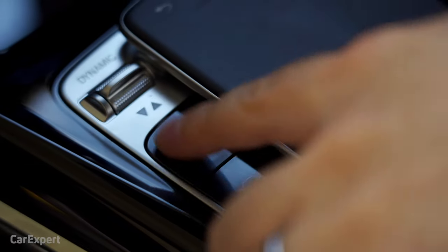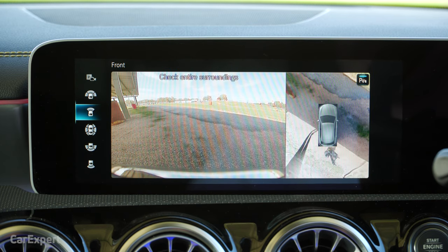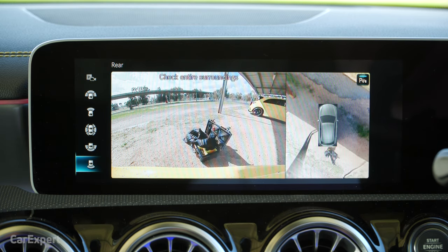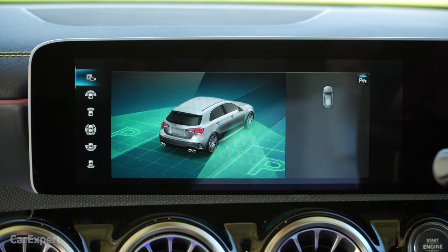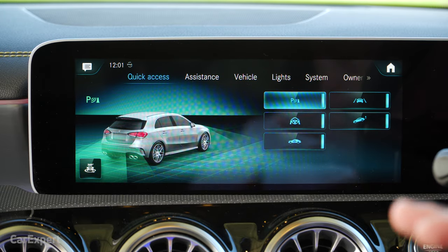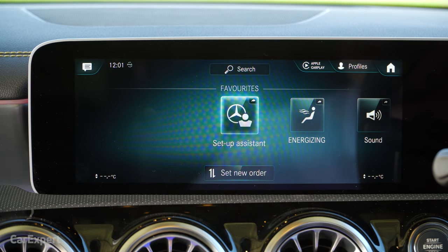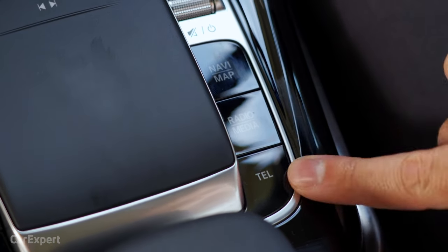You have shortcut buttons to the side. The top one activates the 360 camera, which works really well — very detailed with a stack of different angles. This is how 360 cameras need to be done so you can actually use them. There's also a shortcut for the car's settings, a favorites button where you can set up anything you want, and on the other side, access to telephone, radio, and maps.